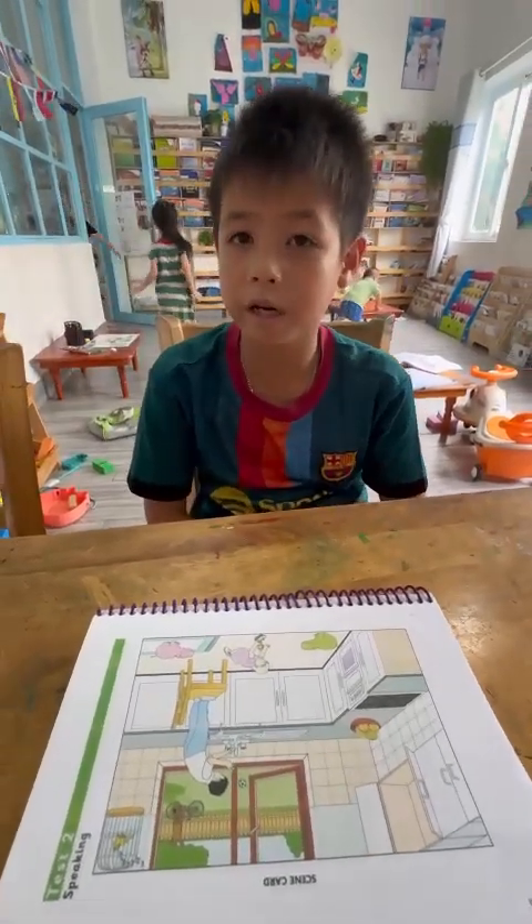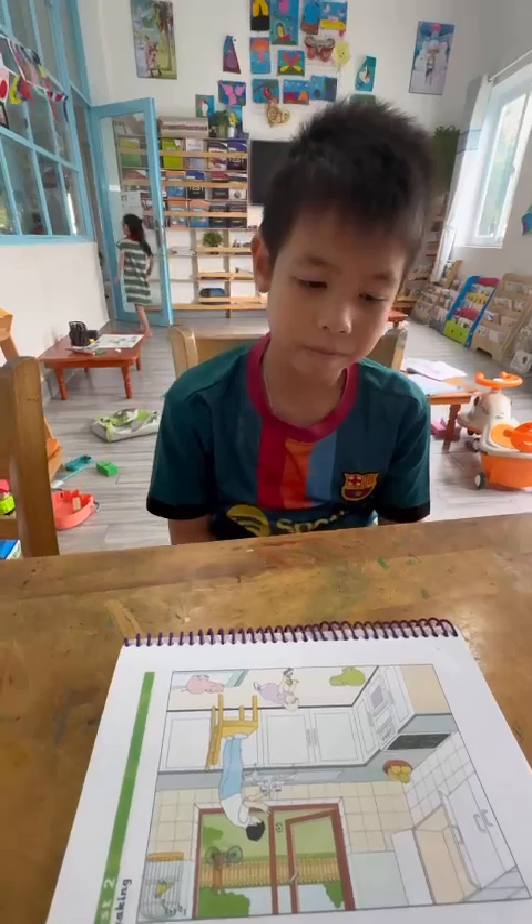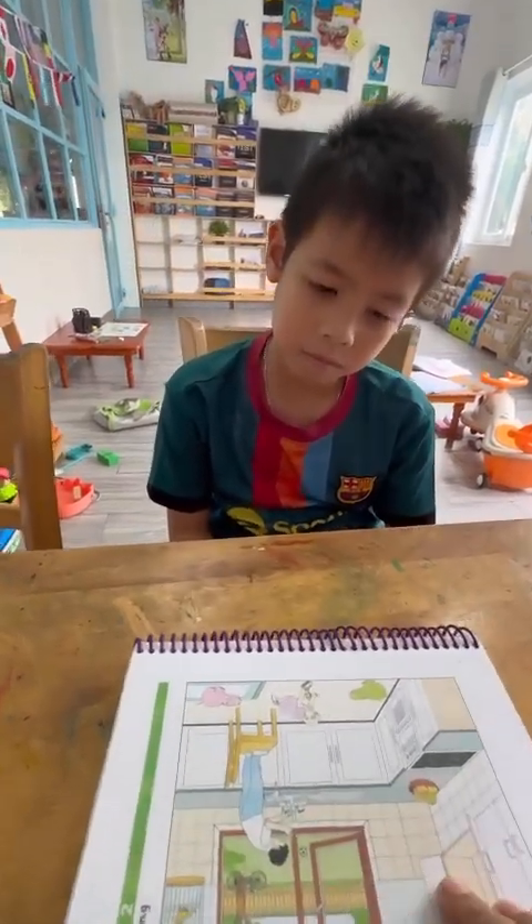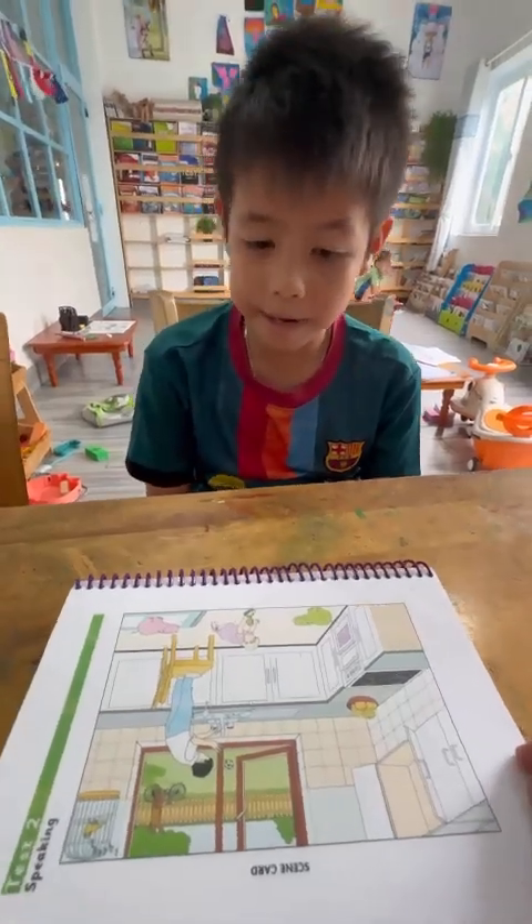Hello, Billy. Okay, so today we're going to practice Cambridge Starter 5, speaking test 2. Are you ready? Yes, I'm ready.